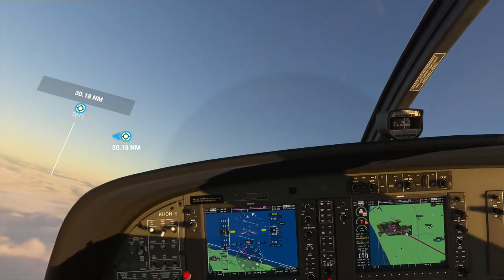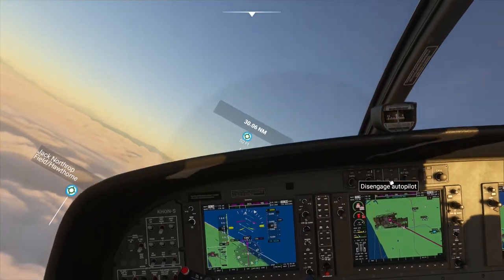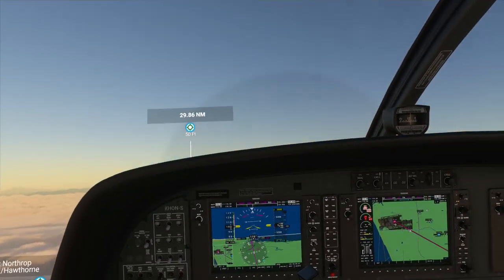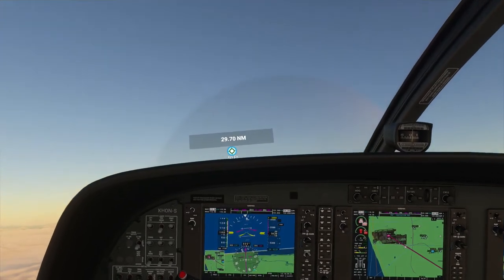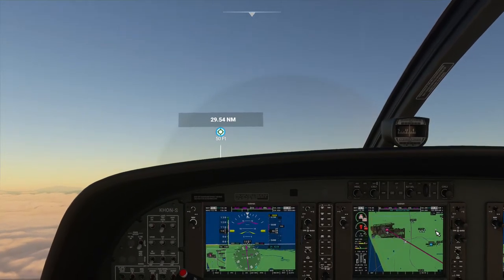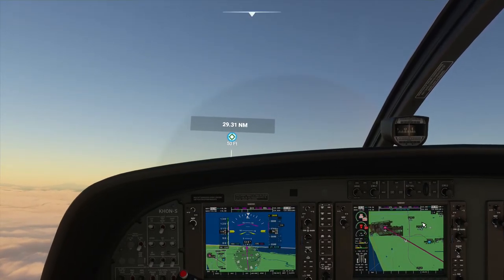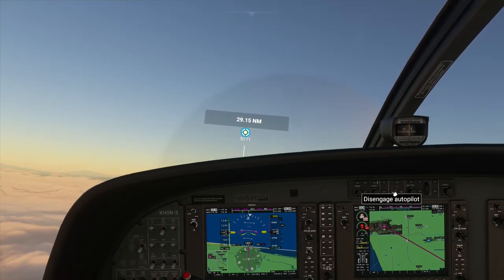So I think what I might do is disengage, take over, get us going forward the right way, and then turn it back over. Now I know that in the 172 when I disengaged autopilot, the trim stayed where it was and so you didn't notice a drop. This time it definitely dropped, so I'll have to remember that in the future. Okay, so that should go a little better.